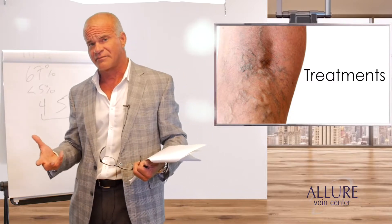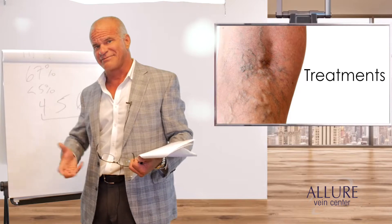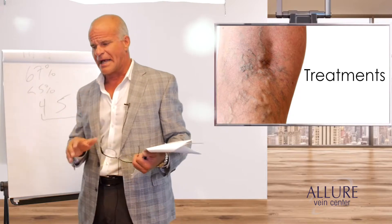When something works 400% better, that's what we need to use. When it's easier for the patient, that's what we need to use. Something that's old, traditional, and doesn't work — stop using it.